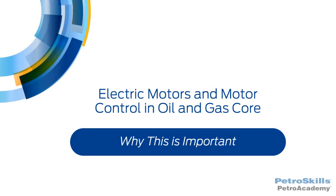This PetroSkills PetroAcademy skill module covers electric motors and motor control in oil and gas at the core knowledge level. This section discusses why this topic is important.